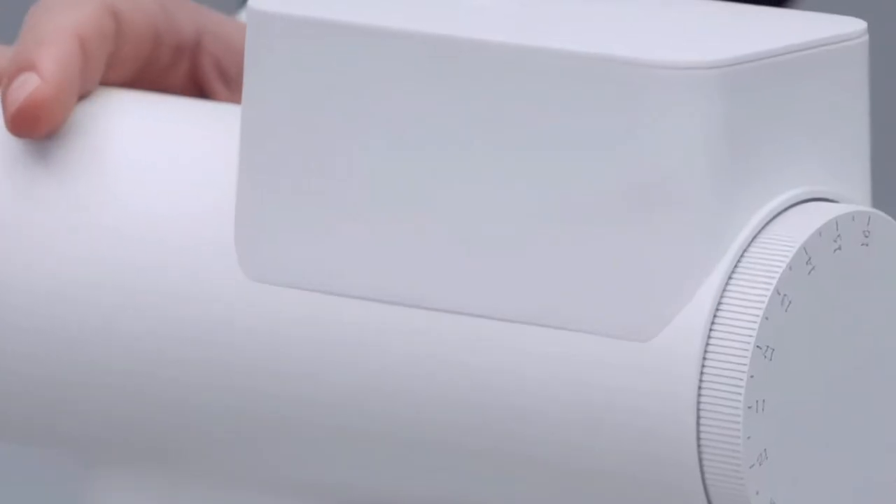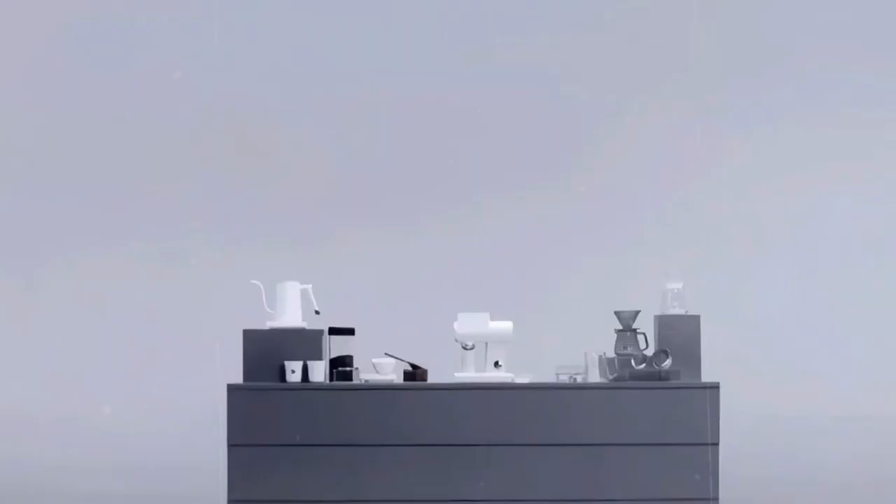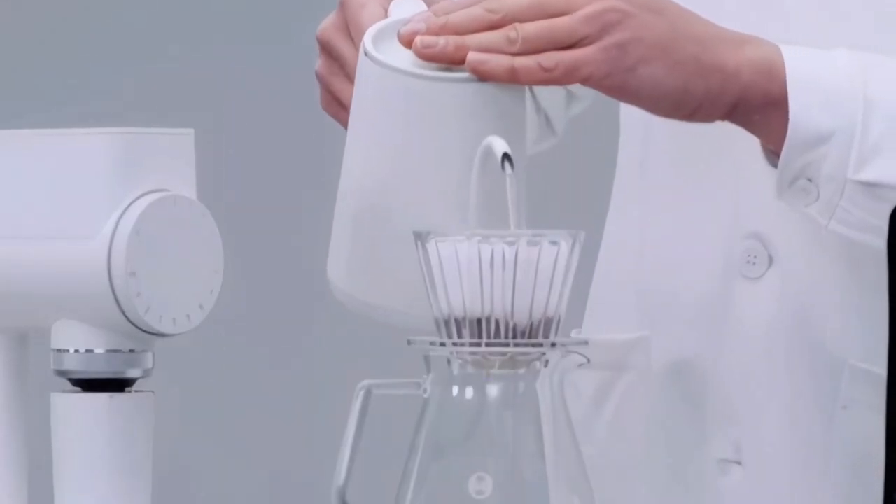The stainless steel conical burr preserves every bean's flavor and fragrance for an exceptional cup of coffee. A 250-gram bean hopper and an antistatic grounds bin hold a sufficient number of beans to avoid frequent refills and maximize convenience.